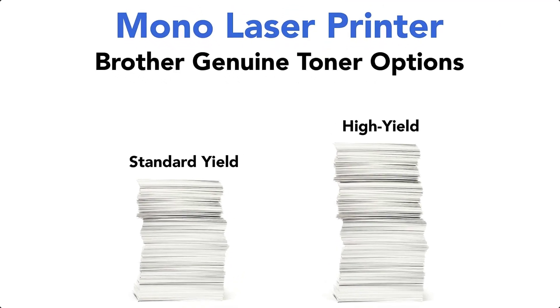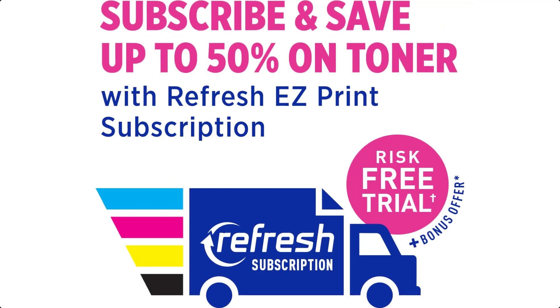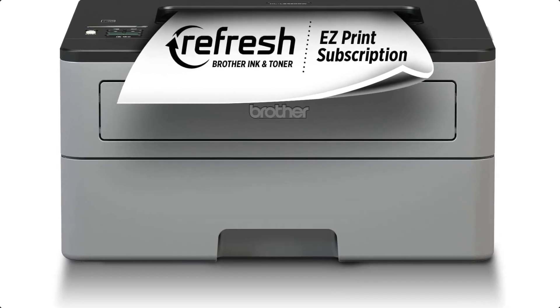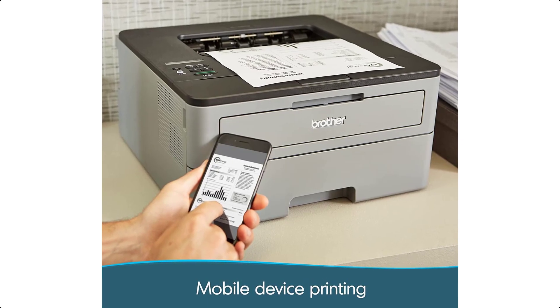Connect with versatile options including built-in wireless or USB interface, and print wirelessly from mobile devices. The 250-sheet paper capacity helps improve efficiency with fewer refills and handles letter or legal-sized paper.